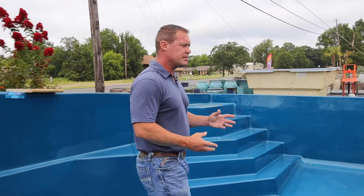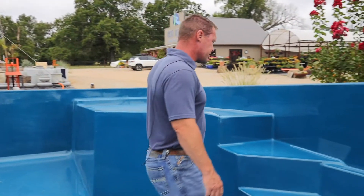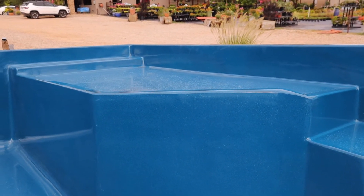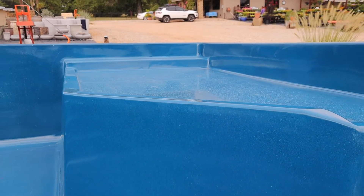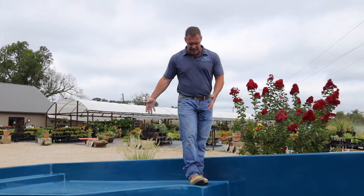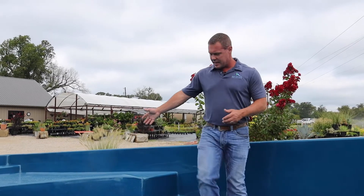This is the lounger model. On the lounger model, one set of stairs has been replaced with a sun deck. The sun deck is a great place to put a chaise lounge — just kind of chill out in the water. It's a great place for small kids to play and a great place to lay out. Your water will be about six inches deep on this sun deck.